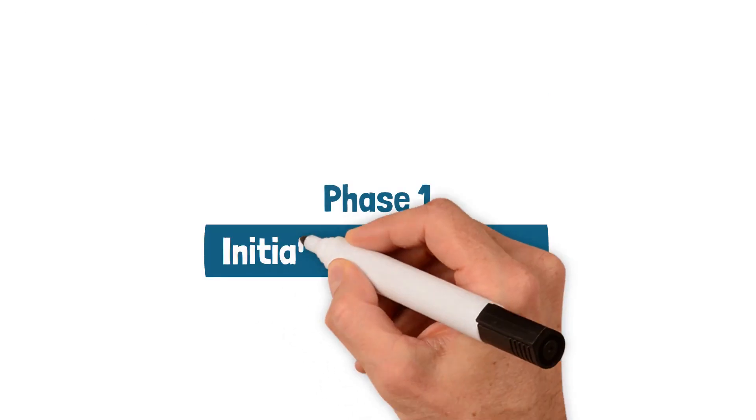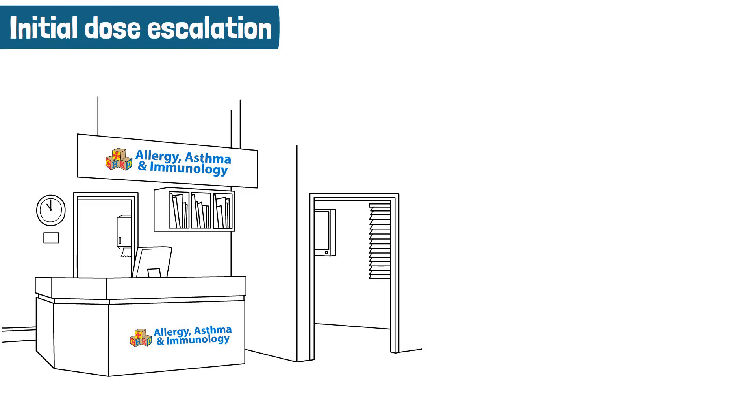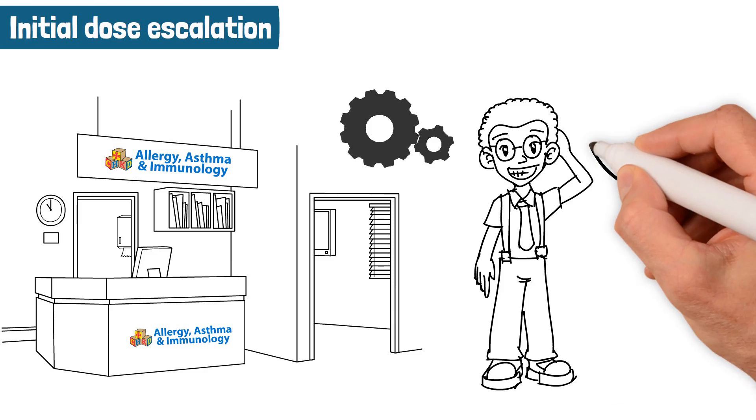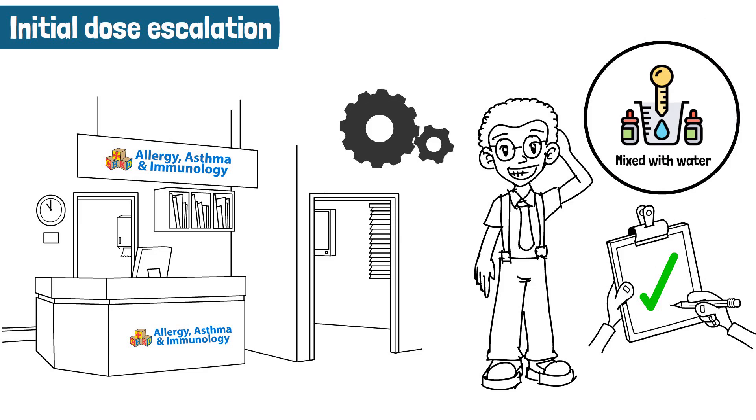Phase 1: Initial Dose Escalation. This phase of treatment happens in the allergy office. This kick-starts the process. We start by giving your child several small doses of their food allergen mixed with water. After we establish that these first few doses are tolerated, they've passed Phase 1 and your child moves on to Phase 2.